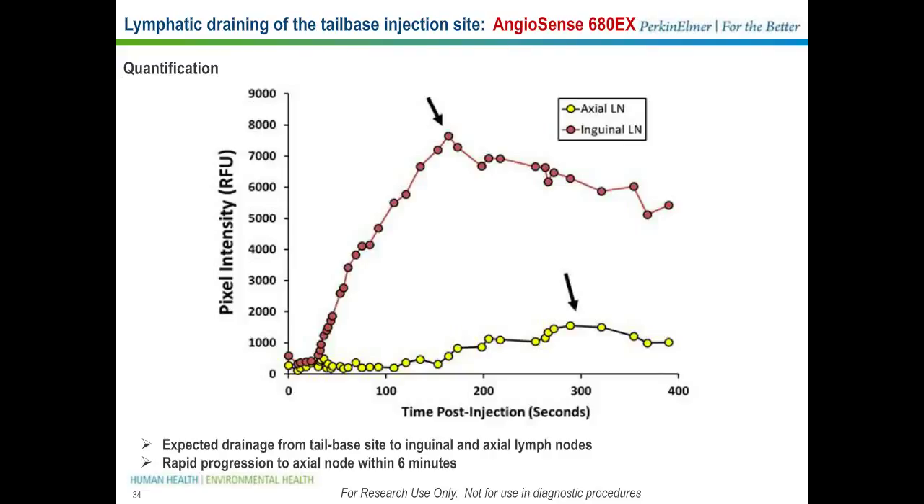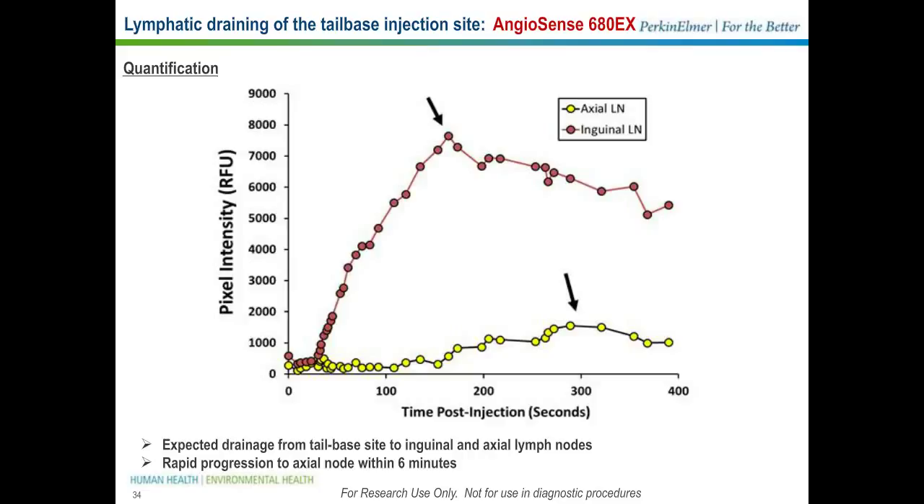The obvious application is being able to both identify and quantify lymph node drainage to nearby nodes. Here's another example of lymphatic drainage injecting into a different site — the foot pad — showing a different pattern of lymphatic draining. We see progression and drainage into first the popliteal lymph node and then eventually into the lumbar node. We can quantify that over time, use this as a tool for identifying those nodes, and intervene surgically to expose these nodes and then remove them as well.